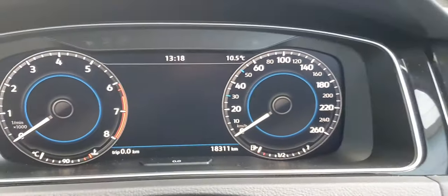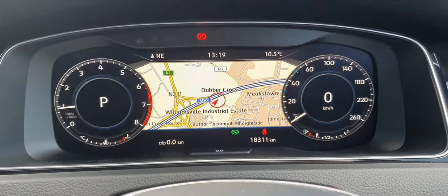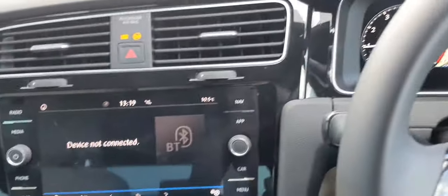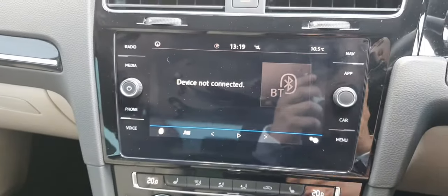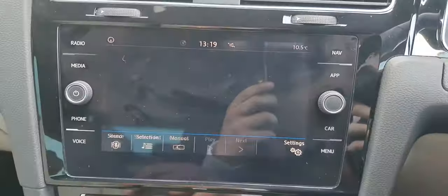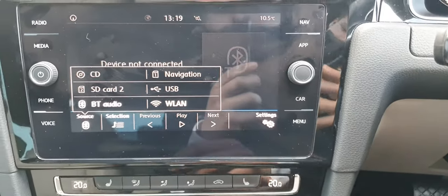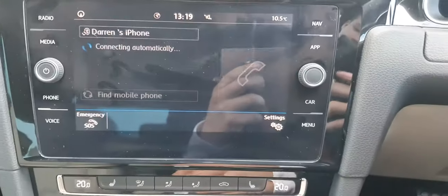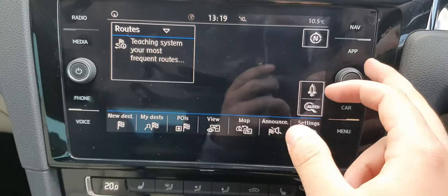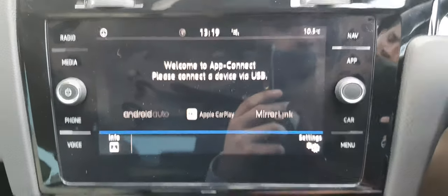This car comes with a digital cluster with only 18,000 kilometres on it. It also comes with the full touchscreen digital infotainment system with your radio, media connectivity — which includes Bluetooth, USB, and CD — as well as phone connectivity, navigation, and app connectivity, which includes Android Auto, Apple CarPlay, and MirrorLink.